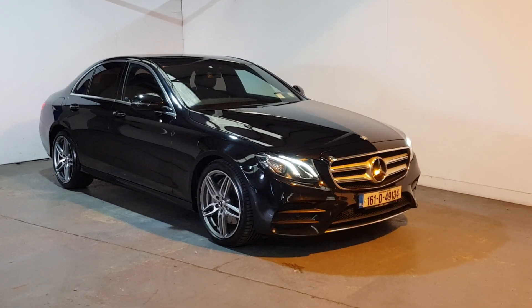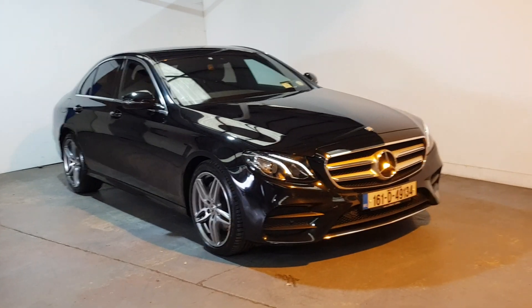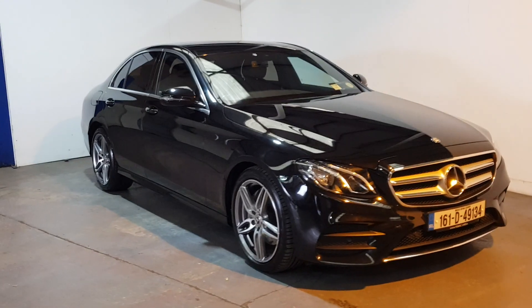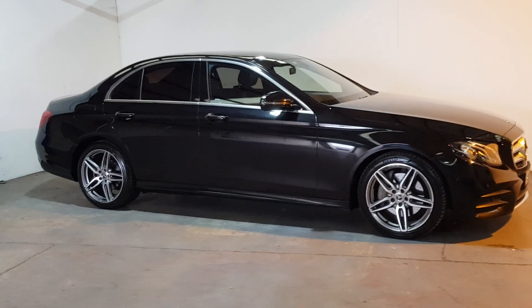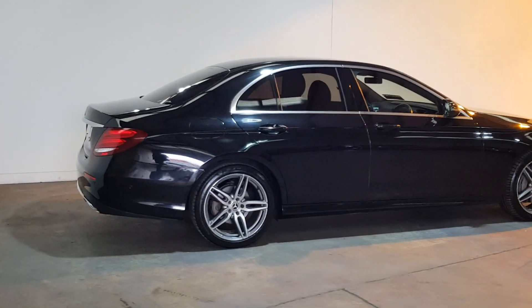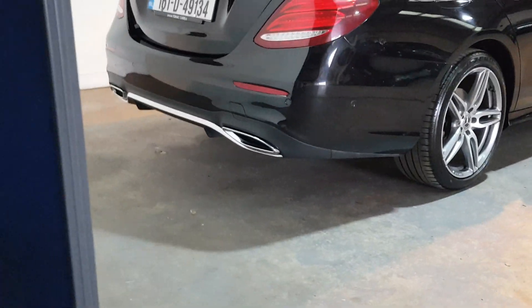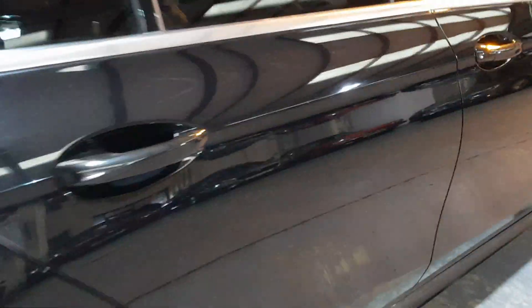This is our 2016 Mercedes E220 diesel AMG edition — a fantastic looking car, all blacked out with rear privacy glass, full AMG kit, 118,000 kilometres, immaculate condition throughout, and a mark on an insider eye half lower half leather interior.